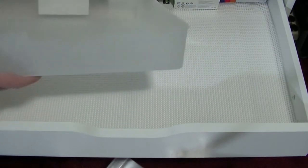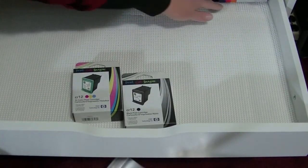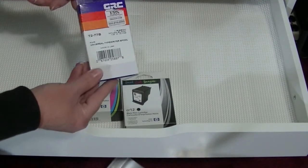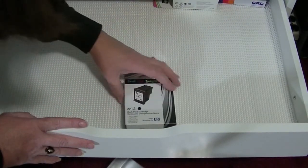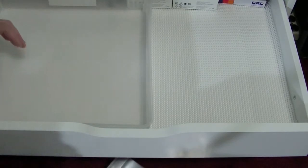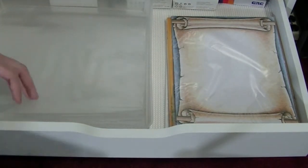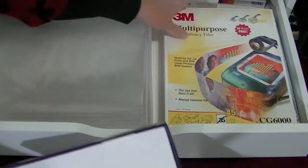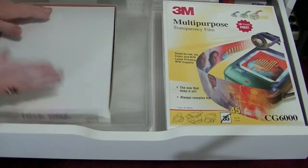These are trays that I found at Target that just happen to fit really well in these drawers, in case you're looking. I have Cricut ink, Cricut Imagine ink, and typewriter ribbon for my mom's old typewriter that she gave me. And that's it. I put the sticky stuff in the bottom so that when I put things in here, it grabs and they won't move around.